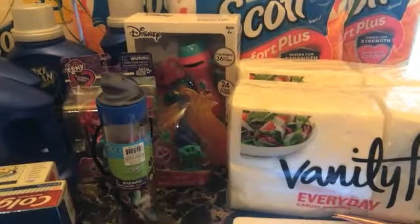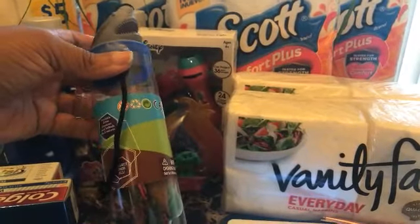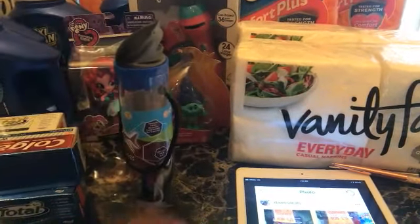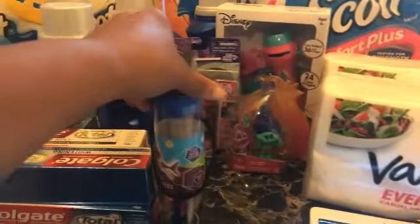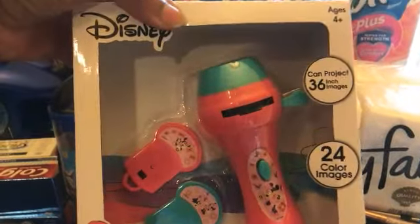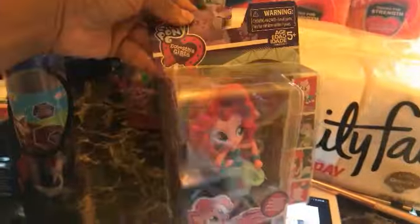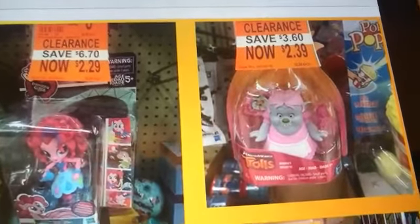I was watching Extreme Couponing Tips and Tricks, and she had picked up this little toy full of animals — it was on clearance at Walgreens for $1.79. I posted it on Instagram. Kids actually like the little cheap toys like that. I also picked up this Disney can projector with 36 images for $3.79, and this My Little Pony for $2.29. The last one was a little Trolls doll I picked up — I'm grabbing little Christmas items early to get Christmas shopping out of the way.